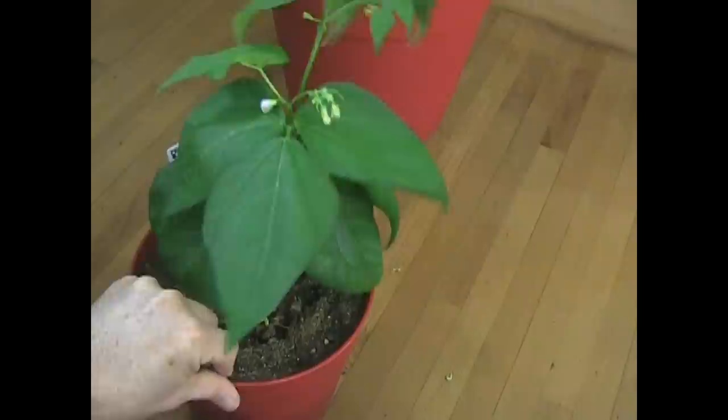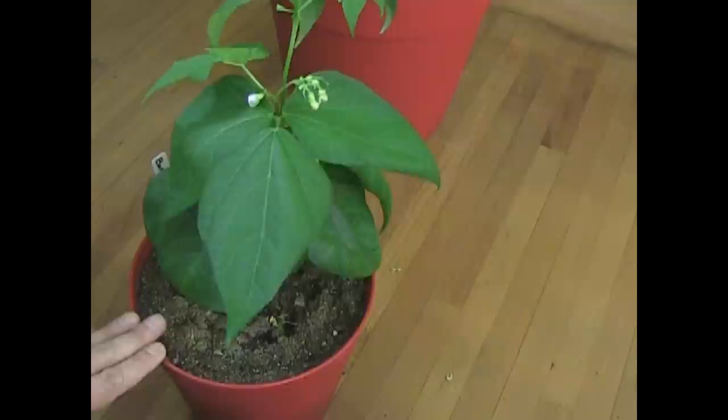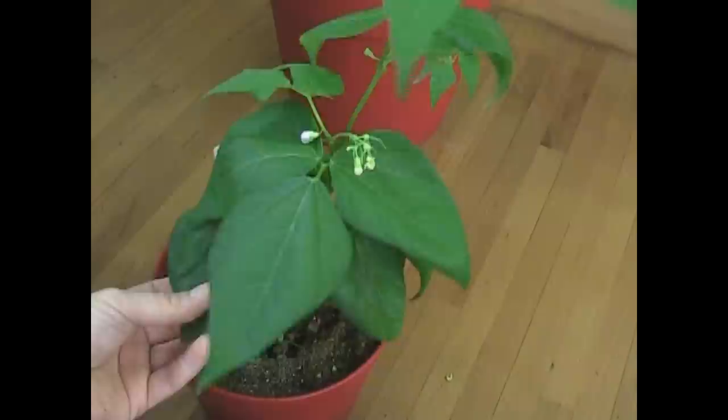If you have this problem with your plant — peppers, tomatoes, anything — slow down on the feeding and everything's going to be fine. It's not a game-ender. Your plants aren't sick. They're not going to die. Just cut back on the feeding. A lot of people tend to pamper their plants a little bit too much. So if you see this happening with your leaves, don't panic. Nothing's going on. Just cut back on the nitrogen and the leaves come back to normal.